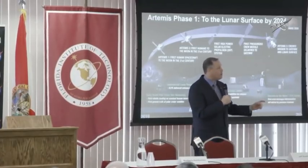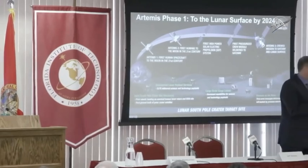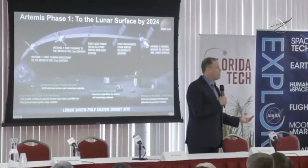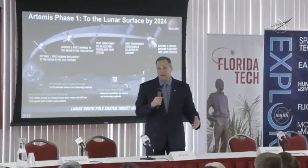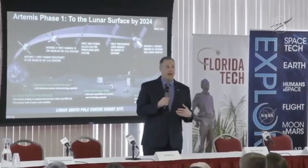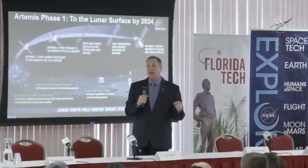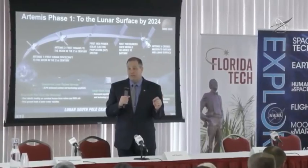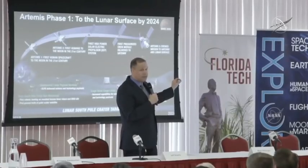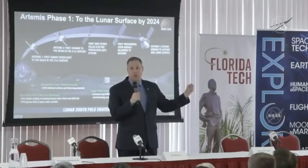We are purchasing that landing system in a way that's never been done before — we're going to buy it as a service. NASA is not going to purchase, own, and operate the hardware. We're not going to write thousands of requirements, basically designing it in the requirements process, then putting out an RFI, getting information back, putting out an RFP, evaluating proposals, and then some year down the road make a decision. Instead, we're saying: who can we buy the service from? We have an astronaut at the Gateway — we want to buy a service, get them to the surface and back to the Gateway. We're buying the service, not owning the hardware. And that will be on Artemis III in the year 2024.